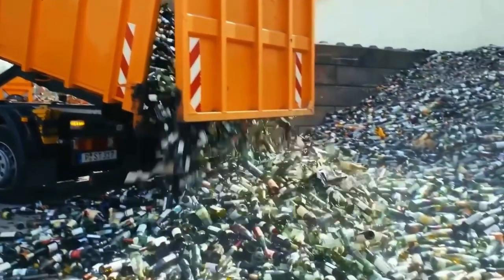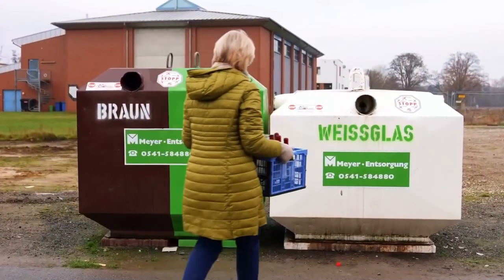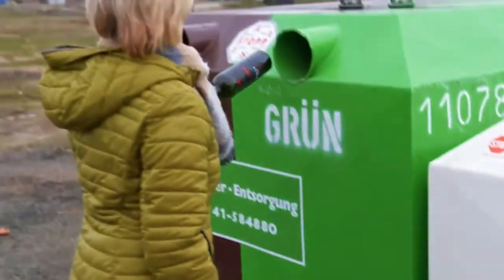The journey begins with collection. In many countries, people return bottles through special machines that scan, sort, and even give a small refund.